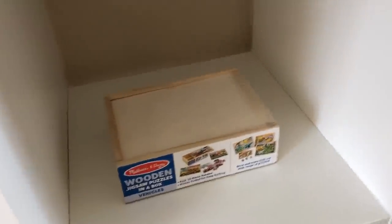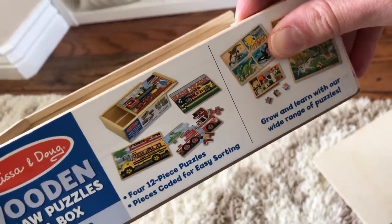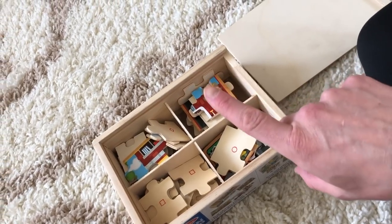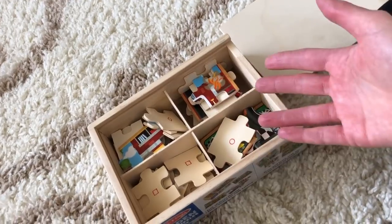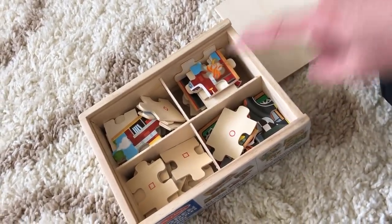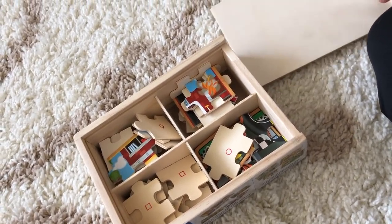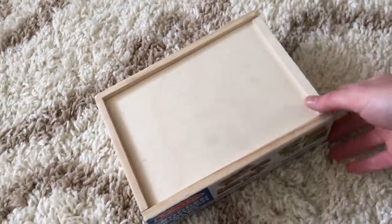In the next cubby we have a Melissa and Doug set of vehicle puzzles. The puzzles that come with it are four different kinds: a school bus, a fire truck, a race car, and a train. When I first introduced this to her I only put one of the puzzles out, but she got really good at doing them really quickly and constantly kept asking me for the other puzzles. So now all four of them are on her shelf and she gets to choose which one she wants to work on. Sometimes she'll try to do all four of them in one sitting — this is one of her favorite activities right now.